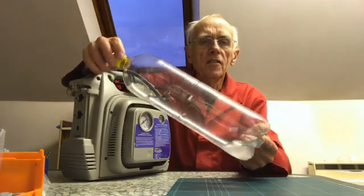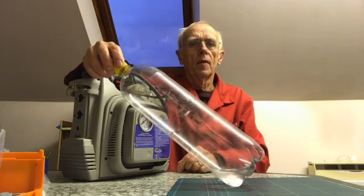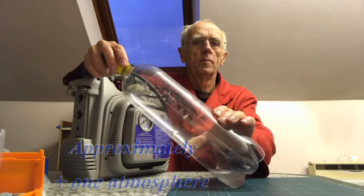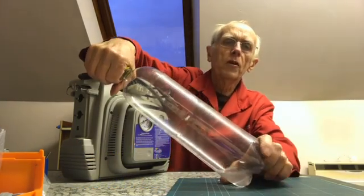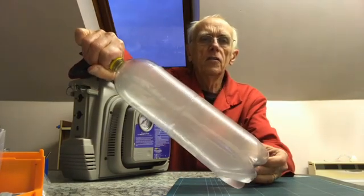One of the interesting qualities is if I pump it up with compressed air, this will excite all the molecules. When I release the air, it instantly turns to a gas.